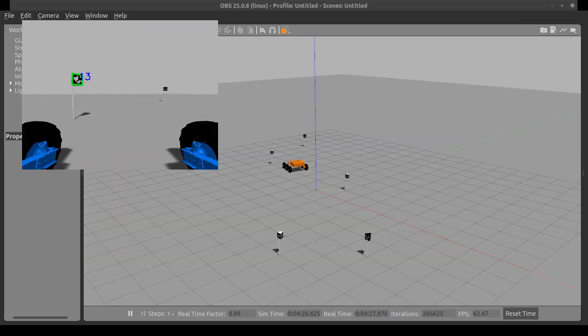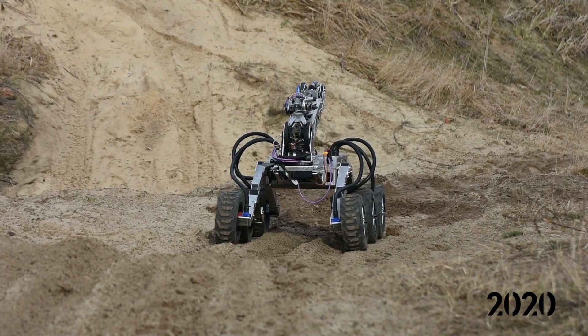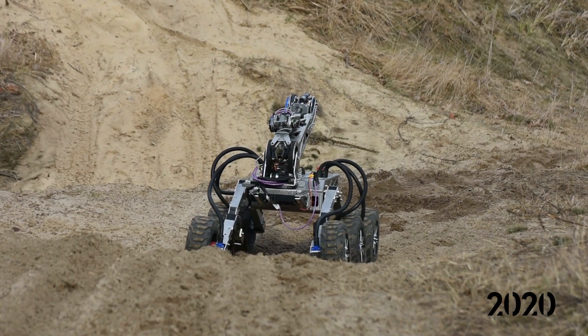Additionally, we designed our own system for detecting AR tags. We are proud of our rover and hope to rise to the challenge put up by other teams during URC 2021.